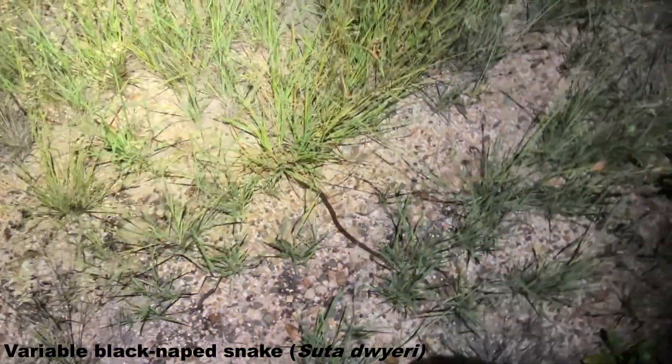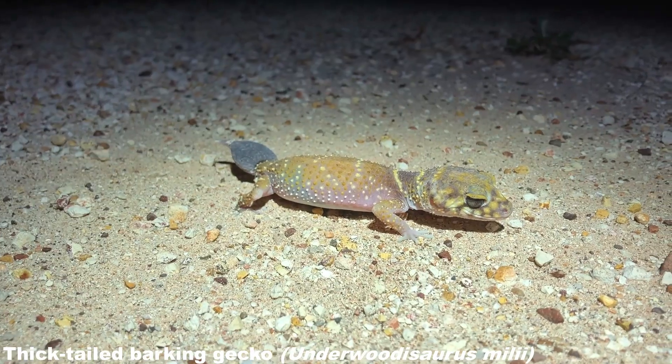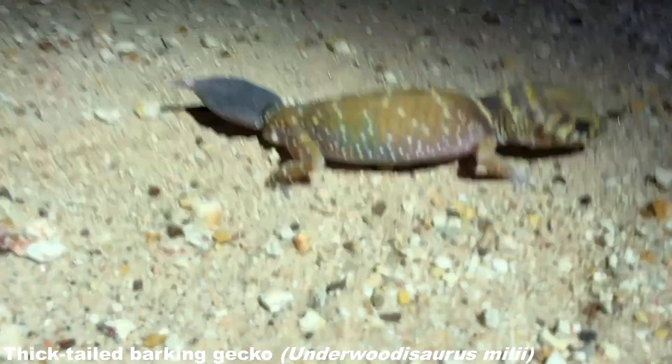Definitely the most abundant snake of the night, these Variable Black Naped Snakes — this is the third one we've seen tonight. I'm not going to mess around or stop it, just let it carry on its way.